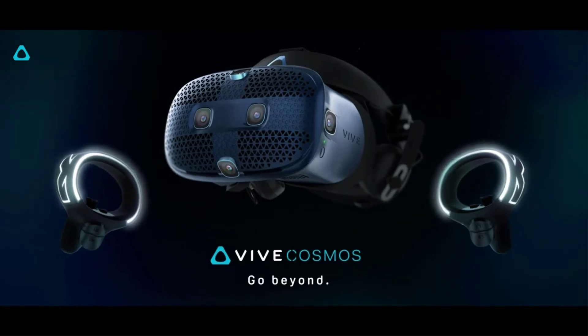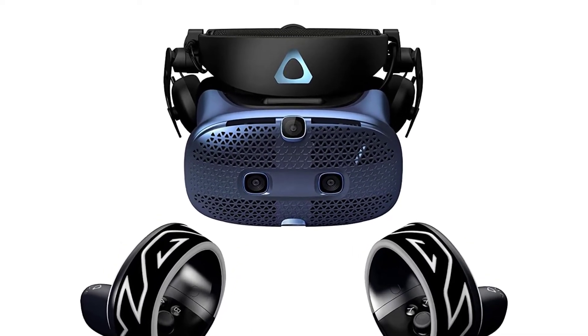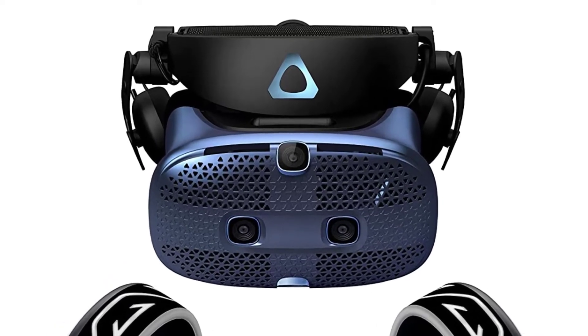This headset is on the heavier side, coming in at 1.8 pounds, but overall you won't be disappointed with its performance, comfort, and experience.